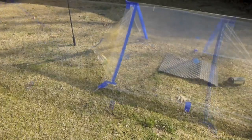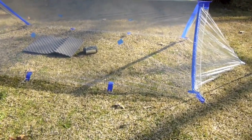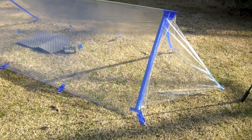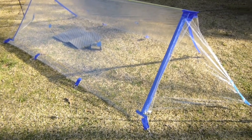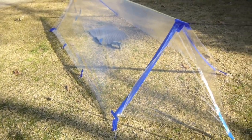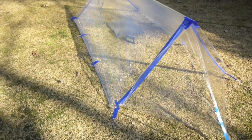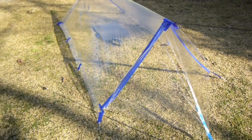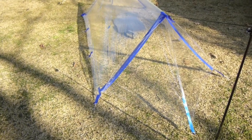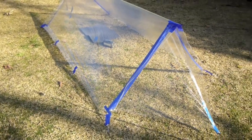First I want to talk about the tarp. The biggest thing I really like about it is that it is see-through. It was awesome to be able to lay down at night, put my arms behind my head, look up, and see the stars. We had a beautiful weekend — no clouds in the sky whatsoever — just a magnificent view of the stars from inside the tent.